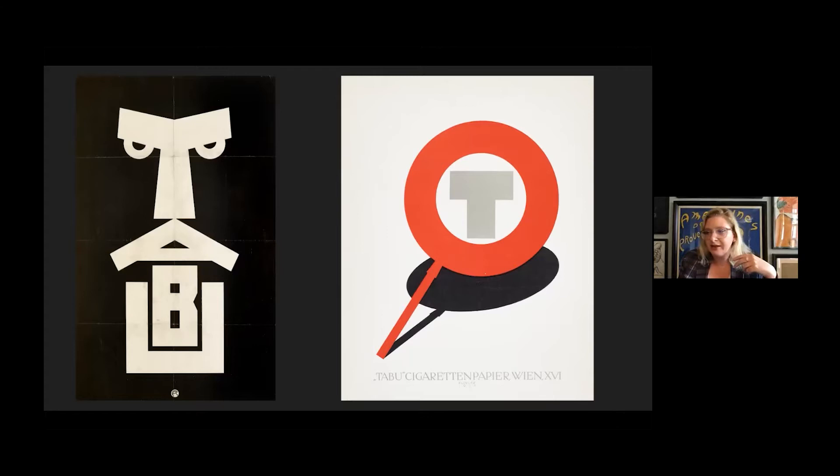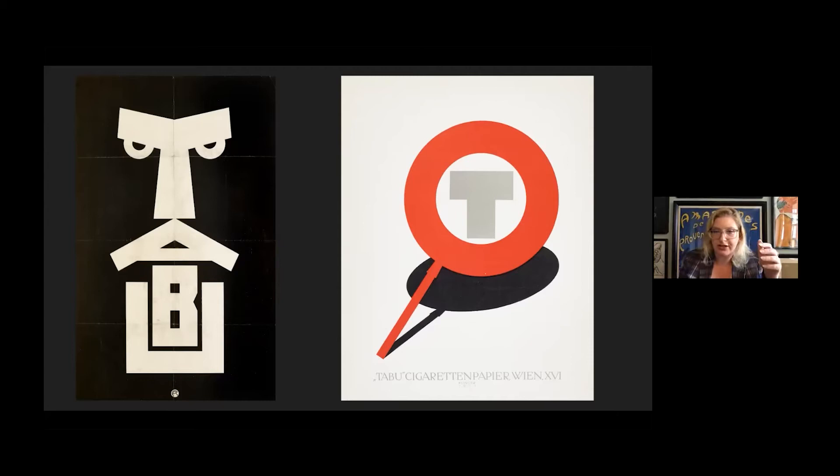On the right is a total departure from the graphics you've seen for Taboo — it's just the T. This is also around the time that Klinger starts reducing his color palette to just black and red and getting more and more minimal with his designs. Klinger also took advantage of new rules regarding poster and advertising placement in Vienna and followed them to the extreme: side of a building? Yes. Top of a trolley? Of course. Let's put posters around an entire fountain. He plastered Vienna with ads for Taboo.